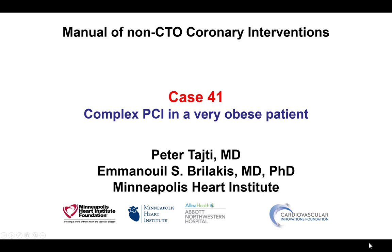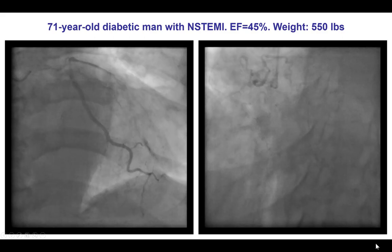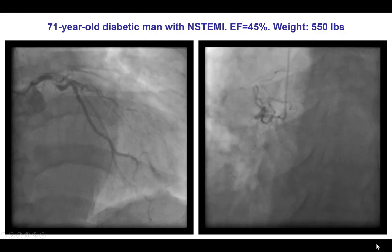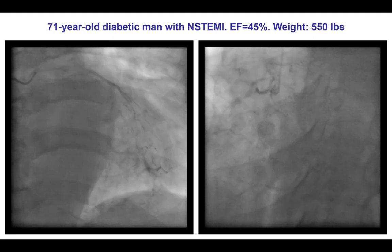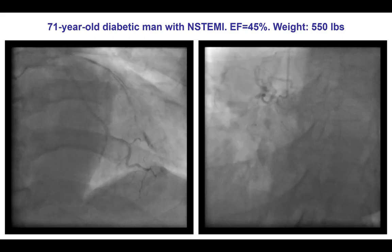This is Peter Taiti and Manos Brilakis from the Minneapolis Heart Institute and the Cardiovascular Innovations Foundation. This is case 41 for the Manual of Non-CTO Coronary Interventions — a case of complex intervention in a very obese patient. The patient was a 71-year-old diabetic man who presented with non-ST elevation myocardial infarction. His weight was 550 pounds, which is at the limit of most contemporary cath tables. His ejection fraction was 45%, and he presented in heart failure.